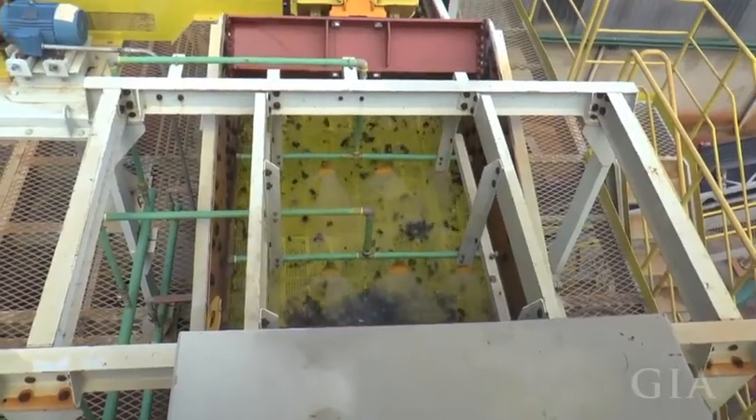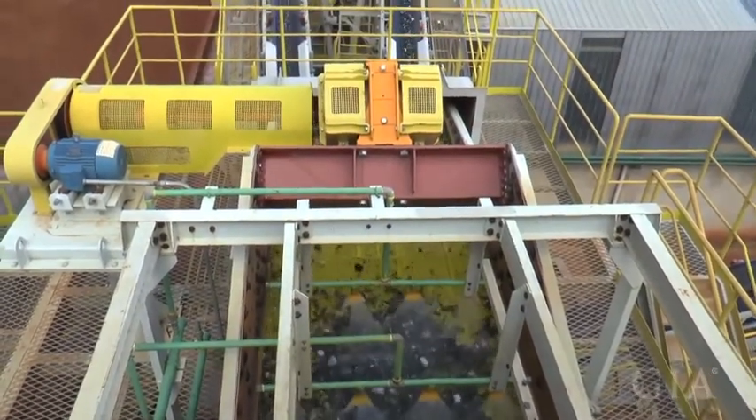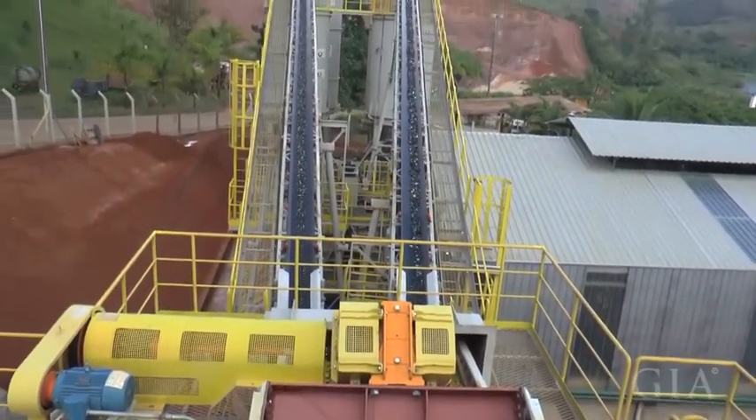So now we imported our equipment from Germany called HydroClean. It can wash the stones much better than the water jets, with much less water, much less energy, and much higher capacity.